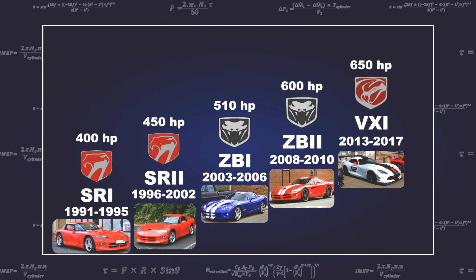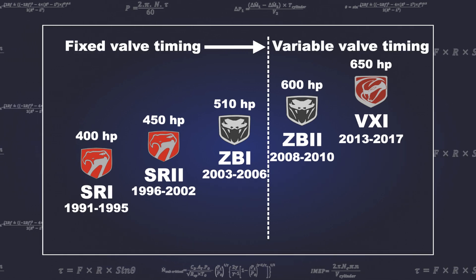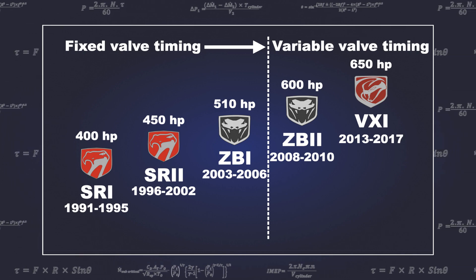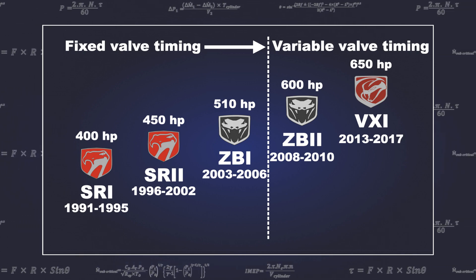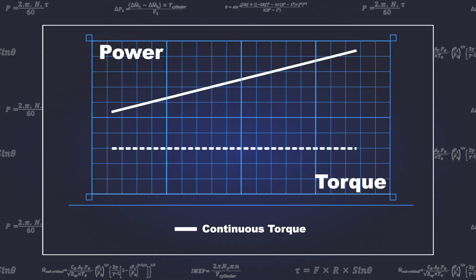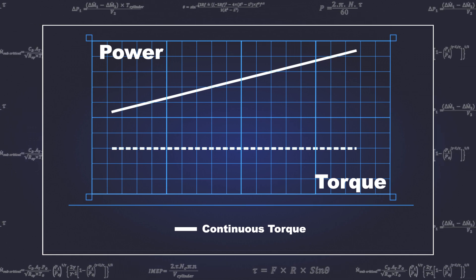Up until the fourth generation engine, fixed valve timing was used. The valve timing of an engine has to be optimised for a particular engine speed range, meaning compromises everywhere else. The perfect engine would put out a continuously flat torque curve at full load, but this cannot be achieved across the entire engine speed range.